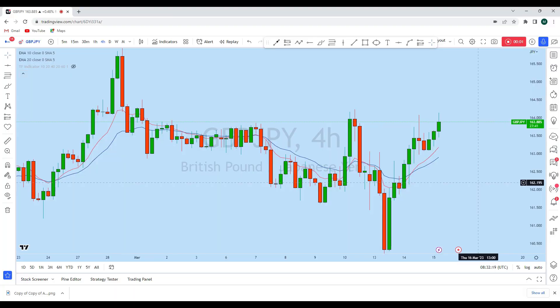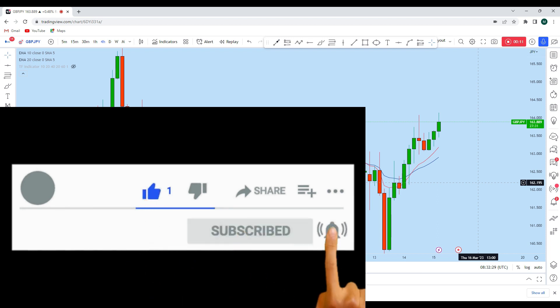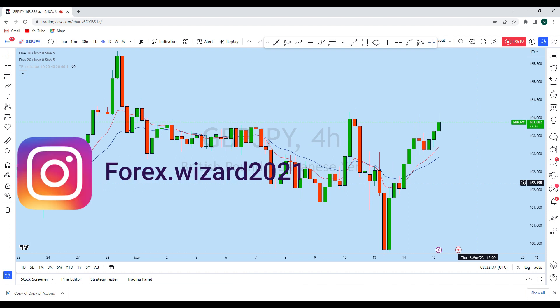Hello traders, I'm going to do a complete multi time frame analysis on GBP/JPY. Let's see what kind of trading opportunity we currently have in this instrument. From the lower time frame we see that GBP/JPY is giving us a significant trading opportunity. Before we discuss how we can trade, let's look at the bigger picture first to see the general direction in the market.